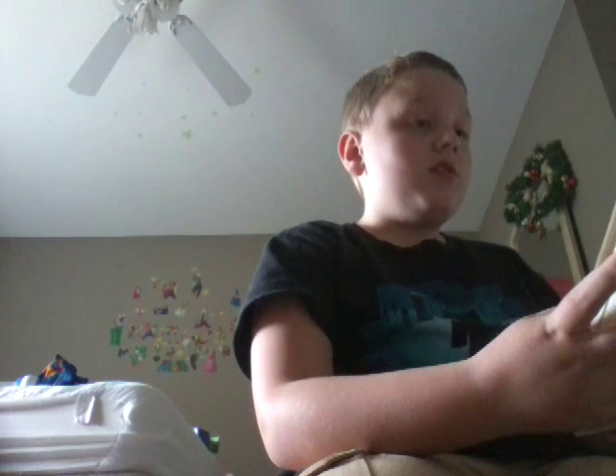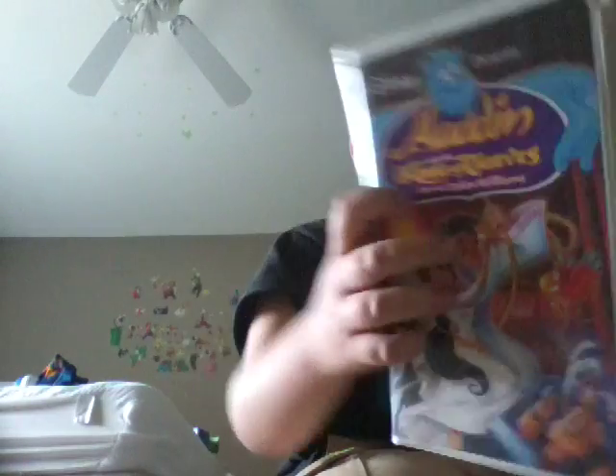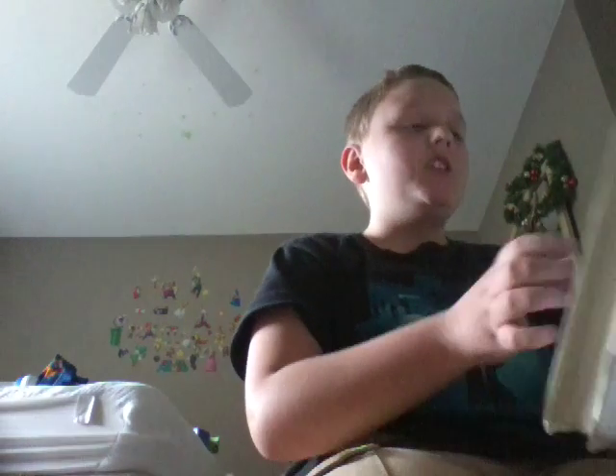Next. This one has been in my collection for a long, long time. This one is Aladdin and the King of Thieves, starring Robin Williams. Next, this is Walt Disney's Masterpiece Cinderella.